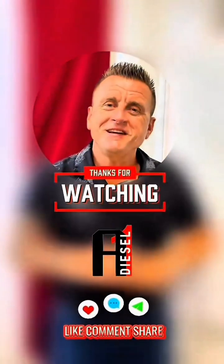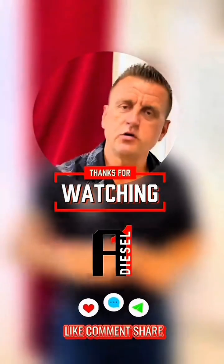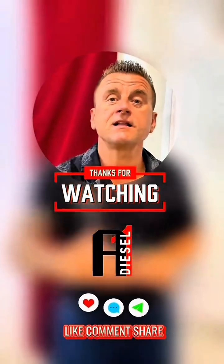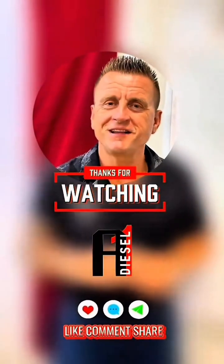If you think these videos are helping you, share with your mechanic, share with your friends. Ask your questions about diesel engine smoking or not starting — let's meet in the comment section.